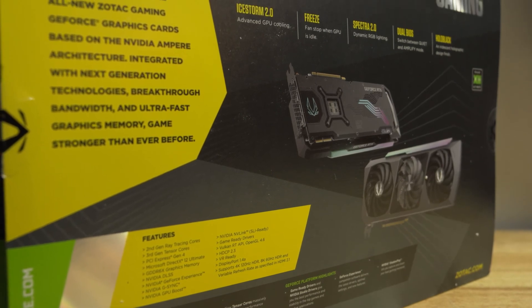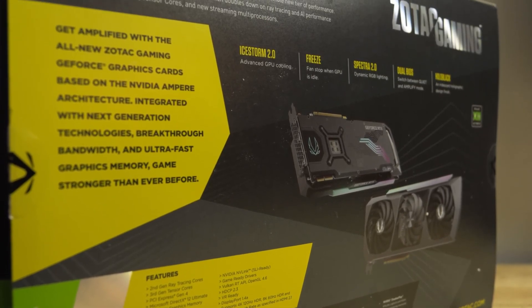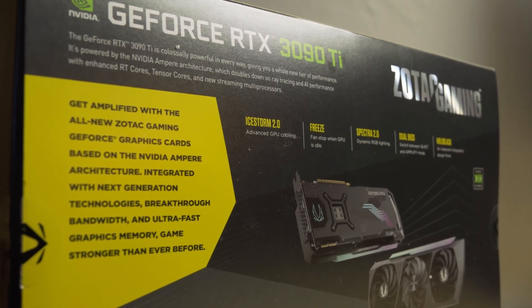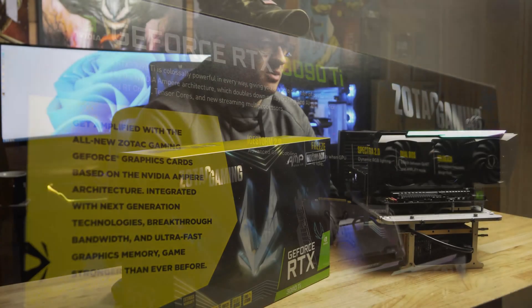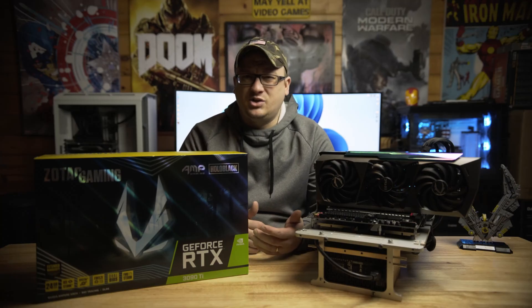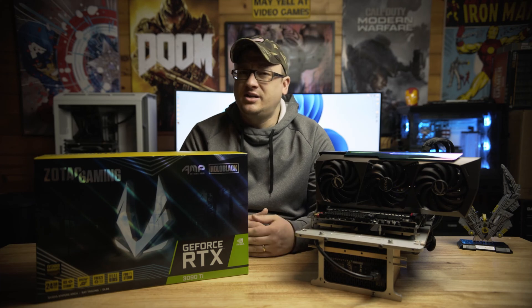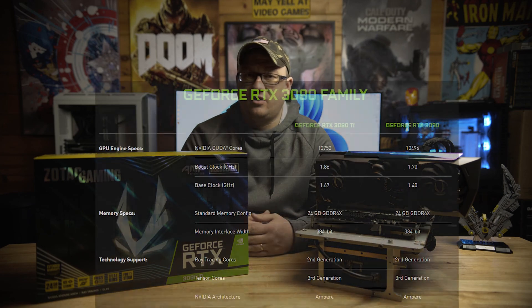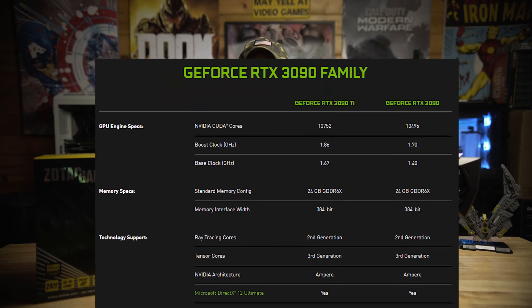This time around, NVIDIA has enabled all 84 SMs on the Ampere GA102 process, which translates to 10,752 CUDA cores, 336 Tensor cores, 336 TMUs, and 112 ROPs. The now little brother, the RTX 3090, has 82 of those SMs enabled, translating to 10,496 CUDA cores. However, both models have the same amount of VRAM.